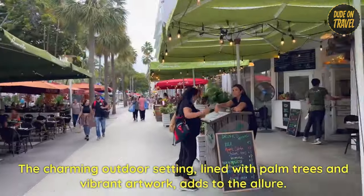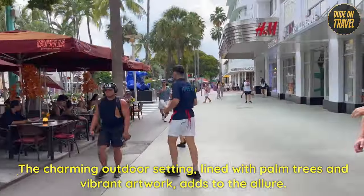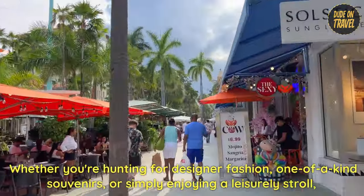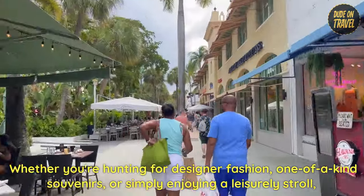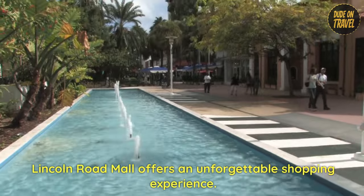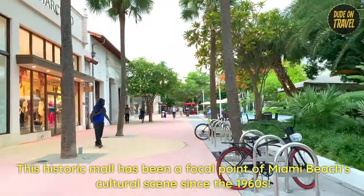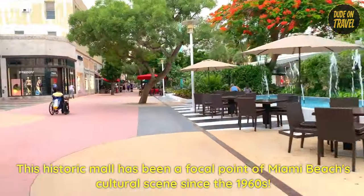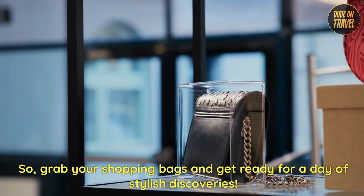The charming outdoor setting lined with palm trees and vibrant artwork adds to the allure. Whether you're hunting for designer fashion, one-of-a-kind souvenirs, or simply enjoying a leisurely stroll, Lincoln Road Mall offers an unforgettable shopping experience. This historic mall has been a focal point of Miami Beach's cultural scene since the 1960s. So grab your shopping bags and get ready for a day of stylish discoveries.